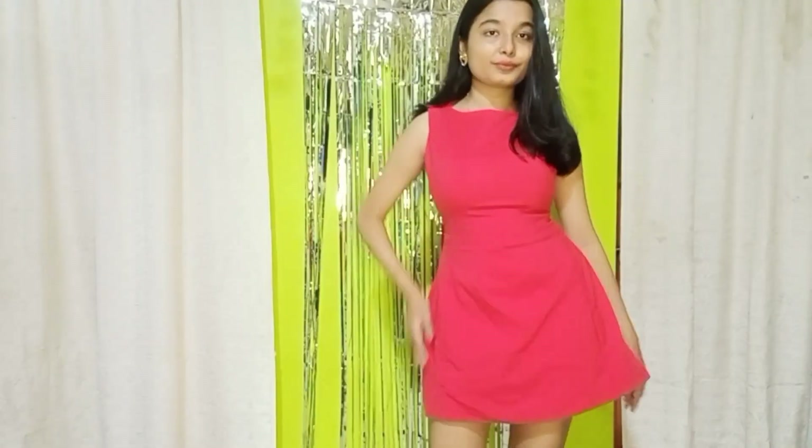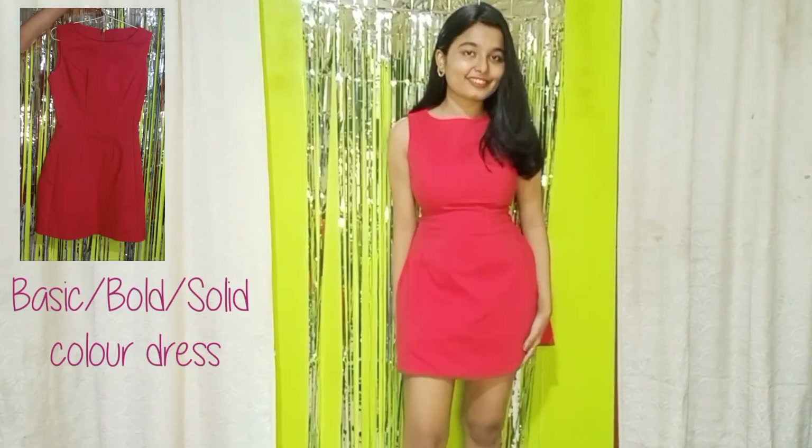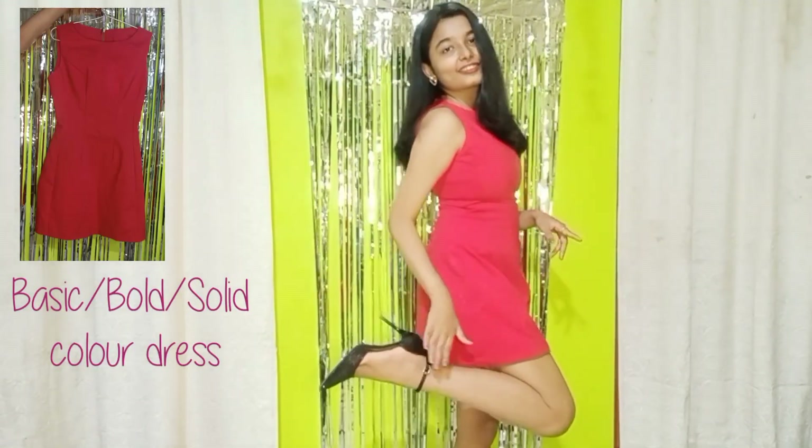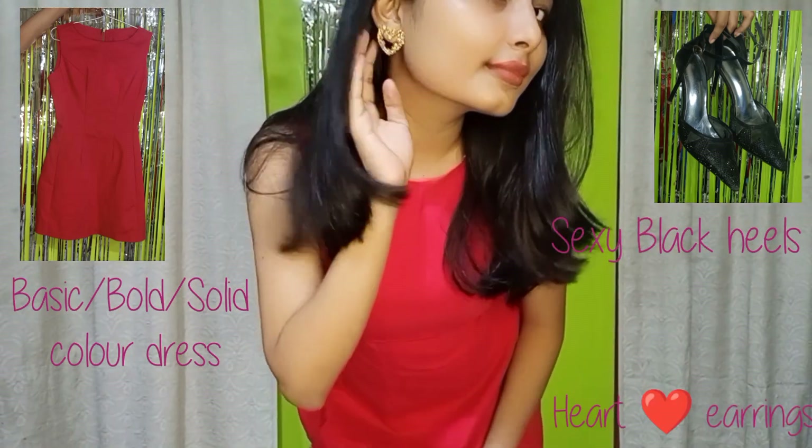This fit is for you if you like dressing up bold — it also screams Valentine's Day. It's this basic red dress paired with black heels and heart earrings. It's so cute but will absolutely make a statement. Your Valentine is going to stare at you the entire day and you're going to love all the attention you get.